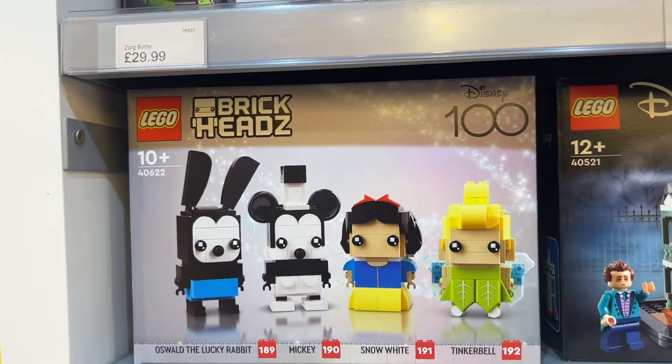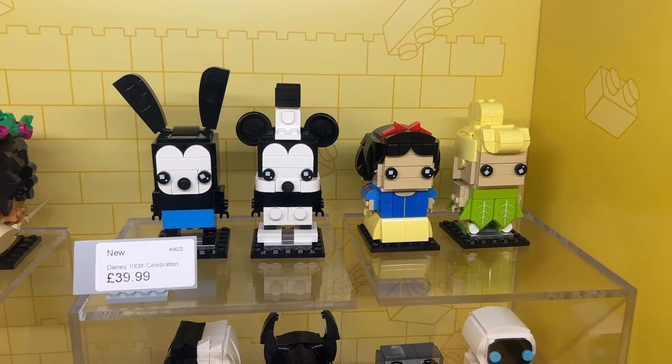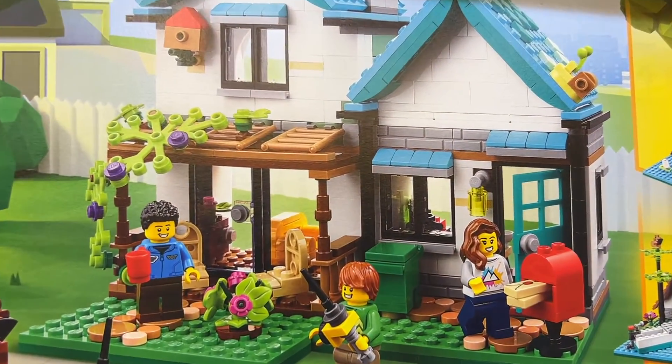I did see the new Disney 100 brick heads, however I just pre-ordered a box of the new Disney 100 minifigures which are out next month, so I left that one for now.